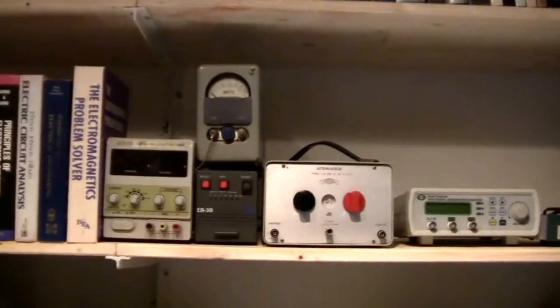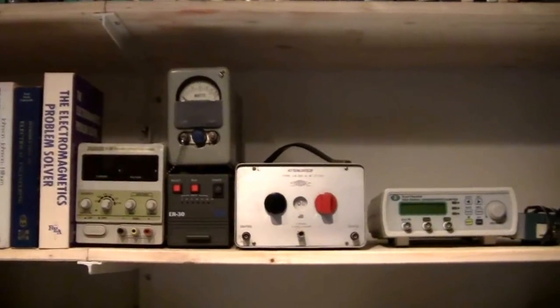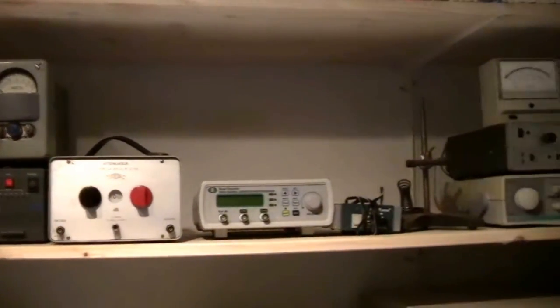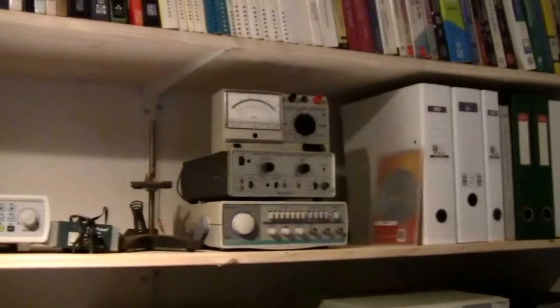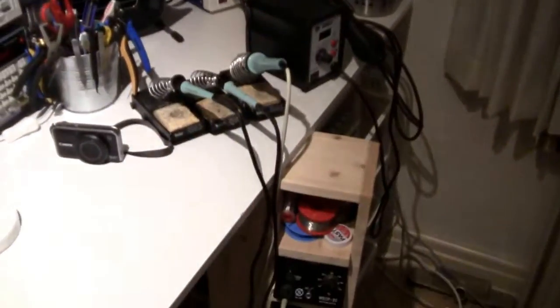Then I have a little bit of a mixed bag of components: power supply, dummy load, wattmeter, attenuators, wattmeter signal generators — I don't think I'm going to use those very often. And then finally some more cables hanging here just on top of my soldering station.